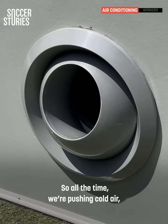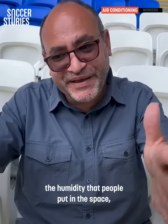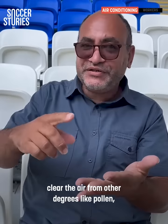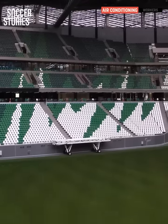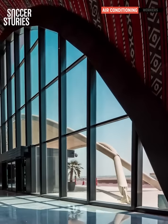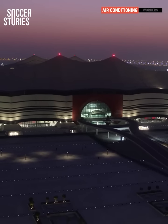All the time we push in cold air, taking the heat of people, taking the sweat of people, the humidity that people put in the space, bring it back to the machine, take that away, and clear the air from other debris like pollen, dust, hair, and skin — then push it back again to people. Another objective for Qatar is to ensure that these stadiums remain in use once the competition is over; the country hopes that the stadiums built specifically for this event are repurposed once the tournament draws to a close.